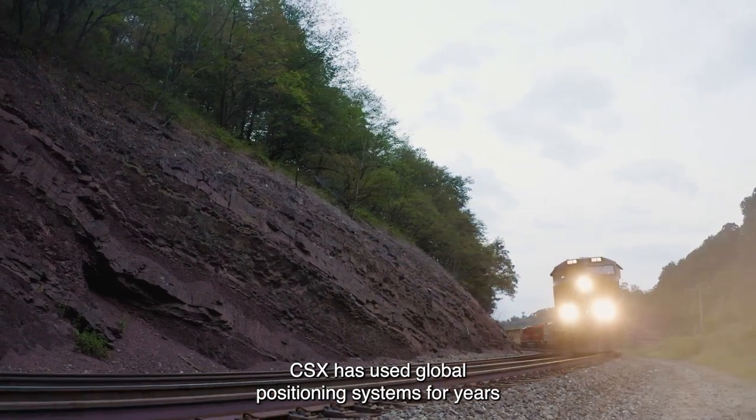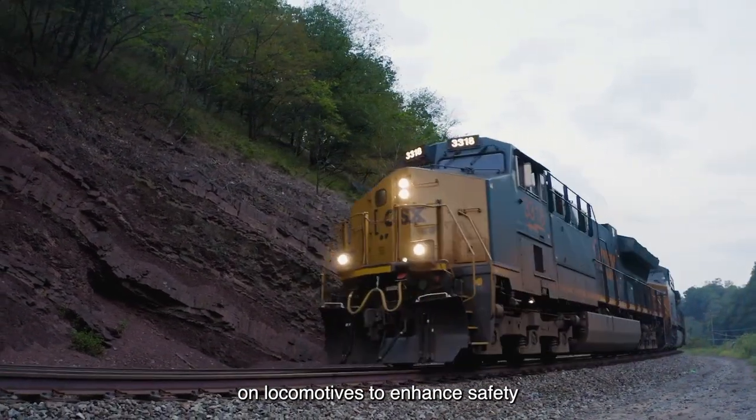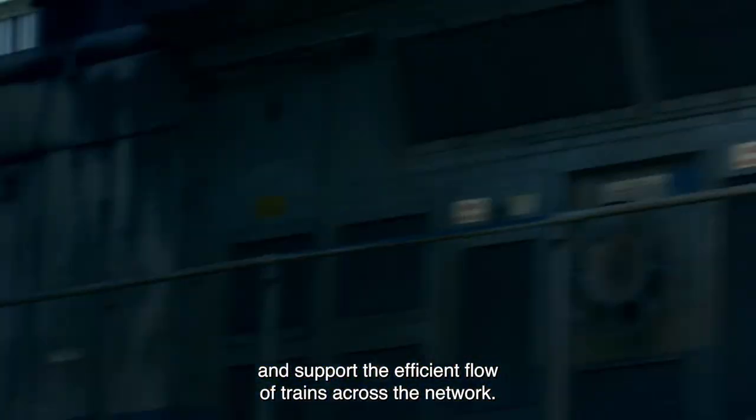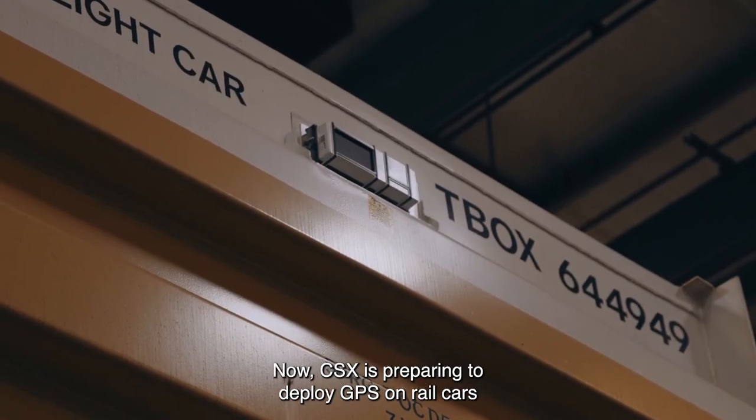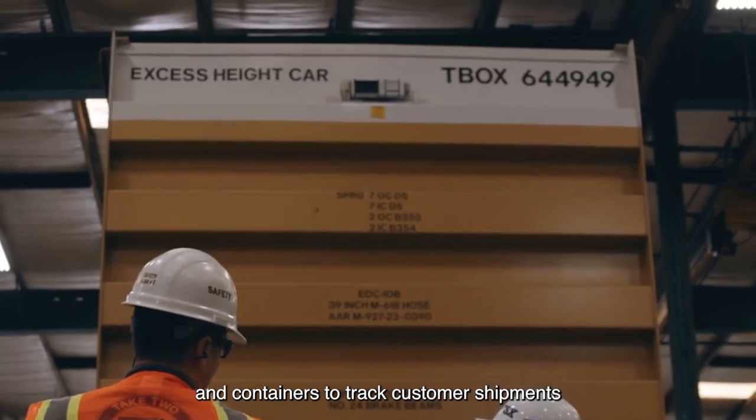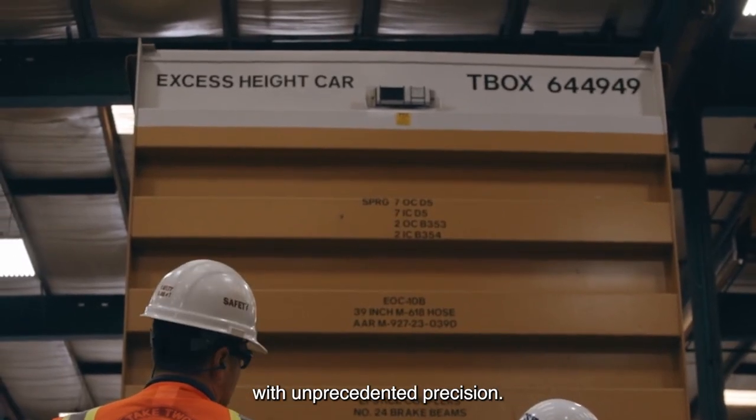CSX has used global positioning systems for years on locomotives to enhance safety and support the efficient flow of trains across the network. Now, CSX is preparing to deploy GPS on rail cars and containers to track customer shipments with unprecedented precision.